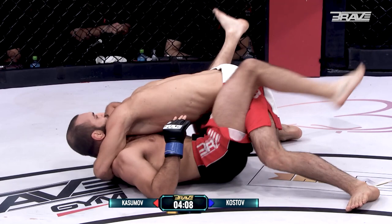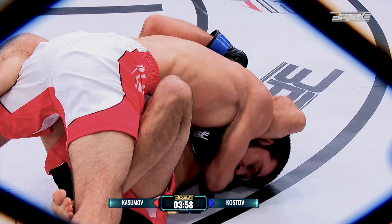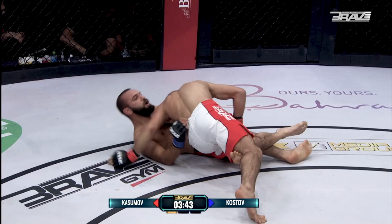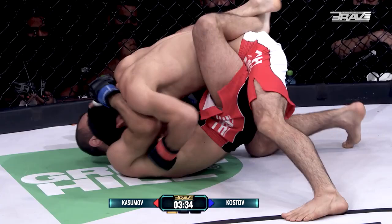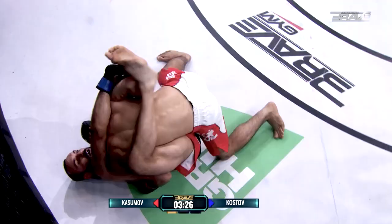Now it'll be interesting to see just what kind of a guard Kostov has. You can already see Kasumov perhaps trying to set up that darce choke. The guard is open — if he can skip off to the side, he already has that locked up in the upper portion. He just needs to step off, and that's exactly what he's trying to do. Good work from Dimitar Kostov to defend. Excellent job by Kasum Kasumov to stay on top. It's hard to take somebody down in MMA, it's harder to keep them down.